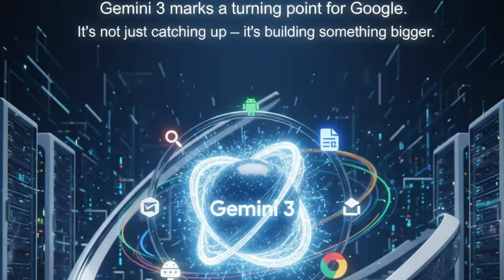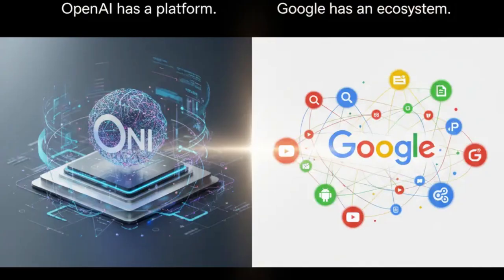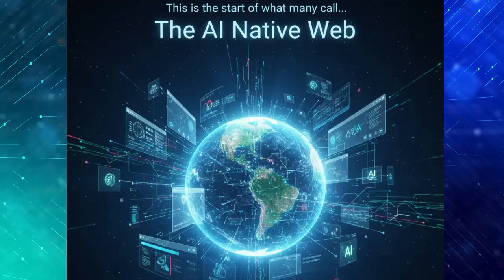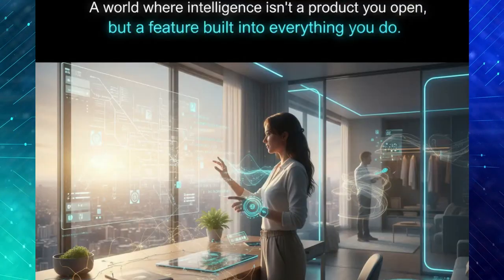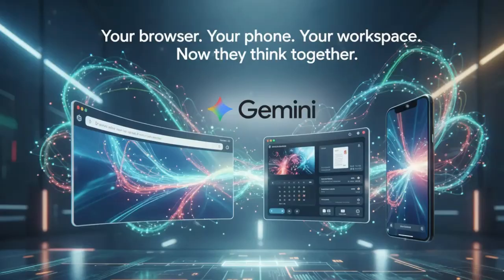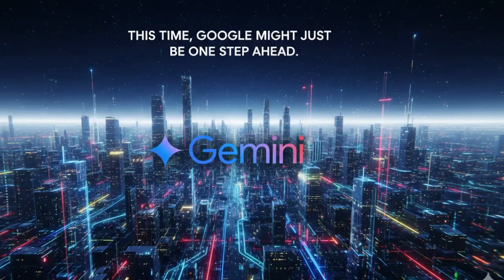Gemini 3 marks a turning point for Google. It's not just catching up — it's building something bigger. OpenAI has a platform; Google has an ecosystem. Gemini 3 will power search results, assist developers, run inside Chrome extensions, and even help Android apps generate content on the fly. This is the start of what many call the AI-native web — a world where intelligence isn't a product you open, but a feature built into everything you do. Gemini 3 isn't just Google's next model. It's the beginning of a new phase where your browser, your phone, and your workspace all think together. And this time, Google might actually be one step ahead.